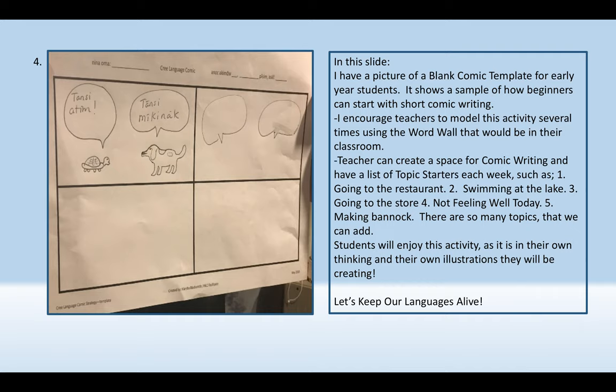I encourage teachers to model this activity several times using the word wall in their classroom. Teachers can create a space for comic writing and have a list of topic starters each week, such as going to the restaurant, swimming at the lake, going to the store, not feeling well today, making bannock. There are so many topics that we can add. Students will enjoy this activity as it is in their own thinking and their own illustrations that they will be creating.